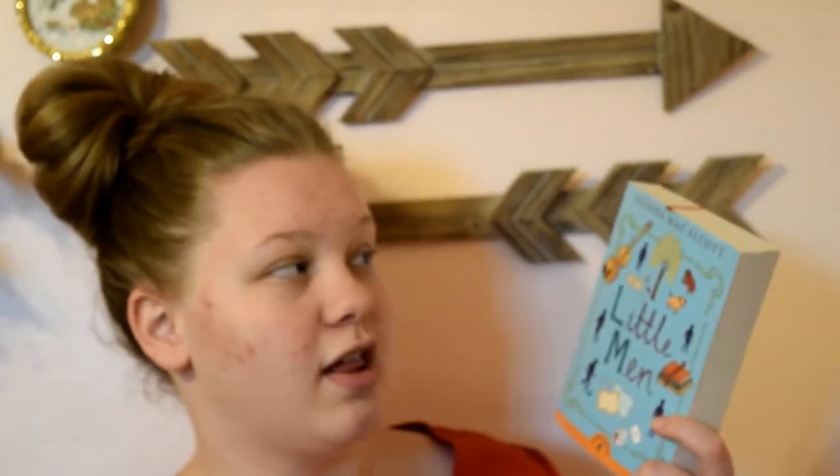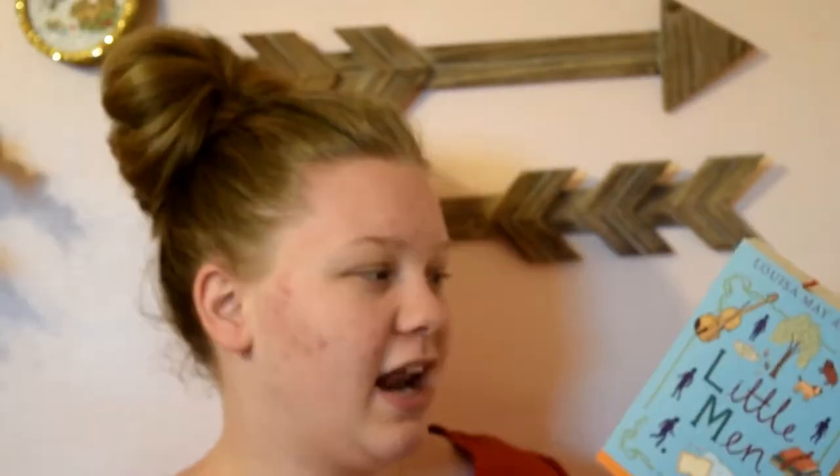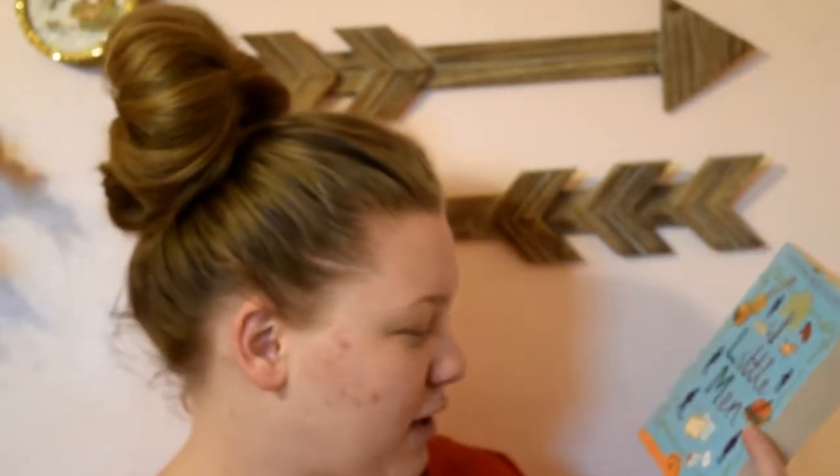The next book I got is also a Puffin Classic, going along with the Little Women theme. I went ahead and got Little Men, also by Louisa May Alcott. I didn't know there were more books in the Little Women series — that's how out of the loop I am. But I decided to pick it up. With the sale they were running, I got it for $1.39. It's so cute again. I love the cover. There is a little bit of marker on the top but that's okay.